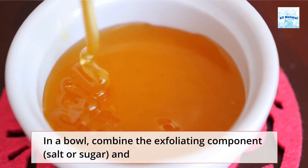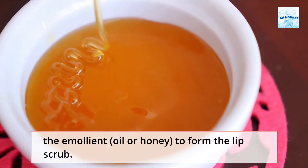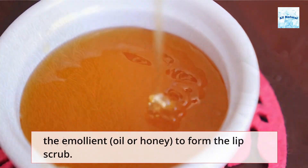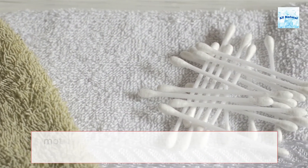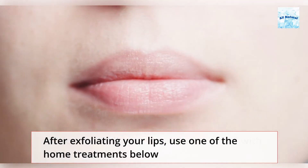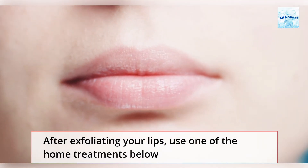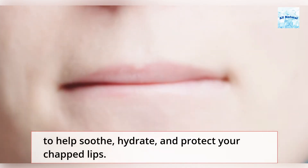In a bowl, combine the exfoliating component — salt or sugar — and the emollient — oil or honey — to form the lip scrub. Apply a cotton swab dipped in the scrub to your lips in a circular motion with mild pressure, then wipe off with a moist towel. After exfoliating your lips, use one of the home treatments below to help soothe, hydrate, and protect your chapped lips.